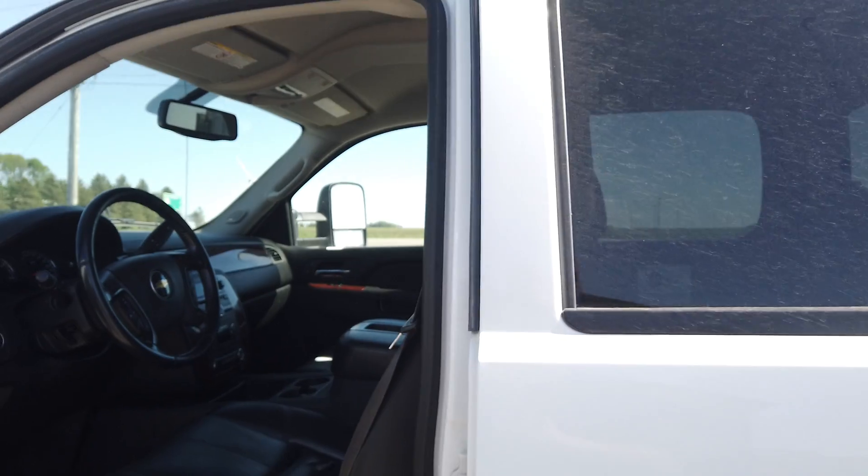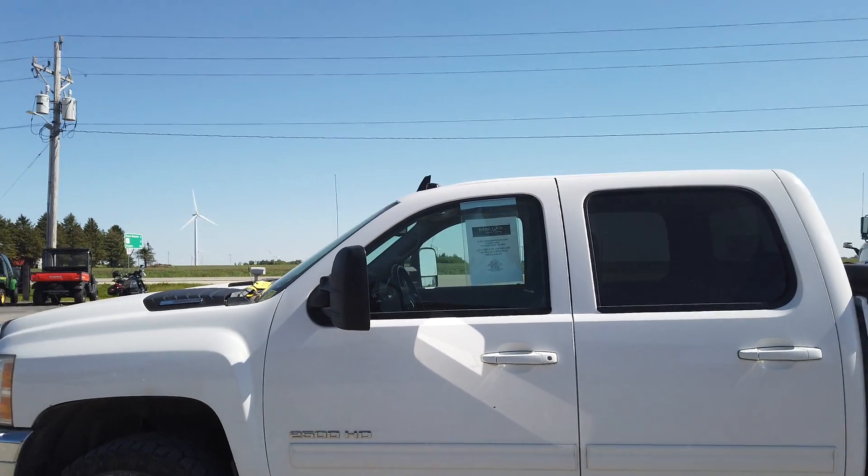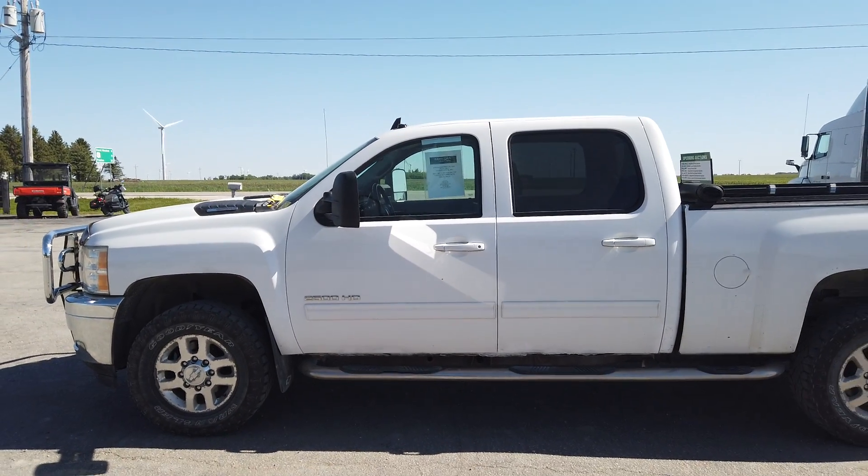Do you want to test drive the vehicle? More than welcome to. Give us a call here at Hamilton Auction Company at 507-5840-133. Thanks.